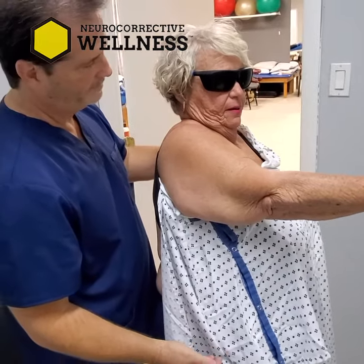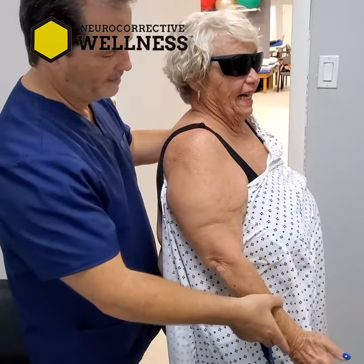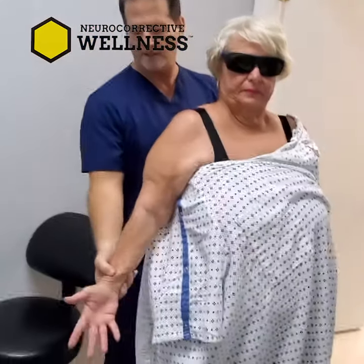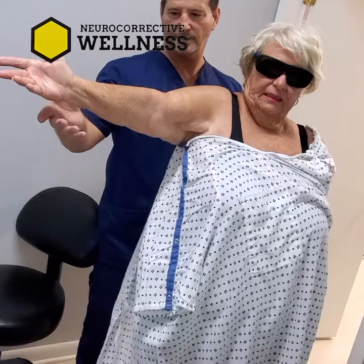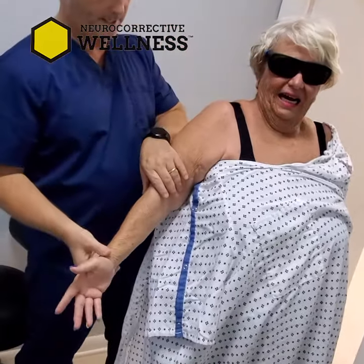Never had laser before, right? Bring it down. Let's go down. Now palm up — bring it to the side and try to bring it out to the side as high as you can. Tell us when it hurts. Right there? Yeah. Now bring it down. It's about 90 degrees. Maybe less than 90.